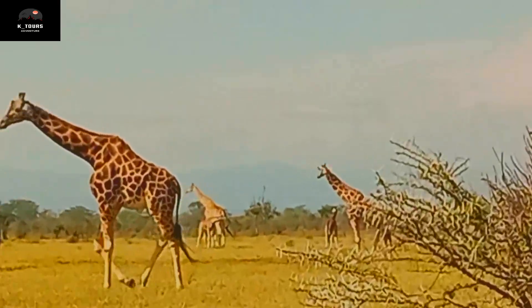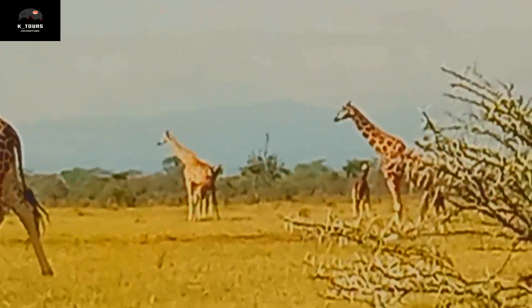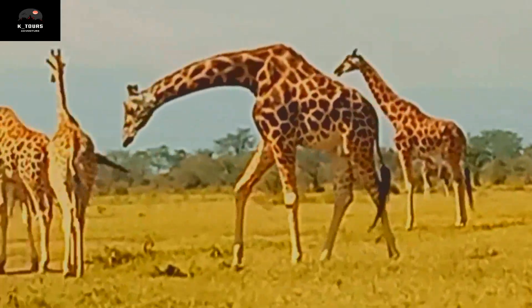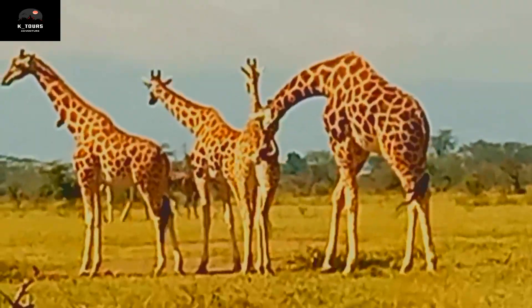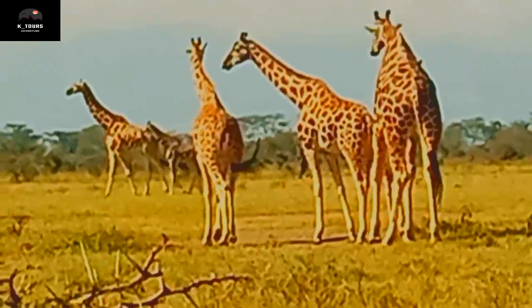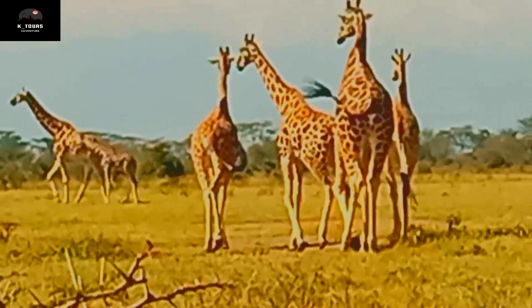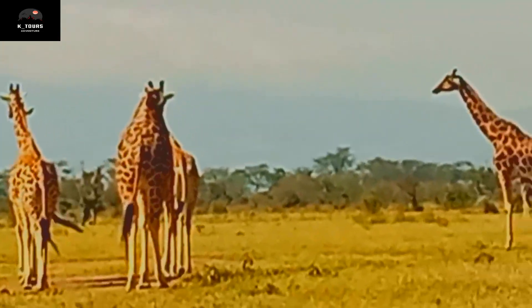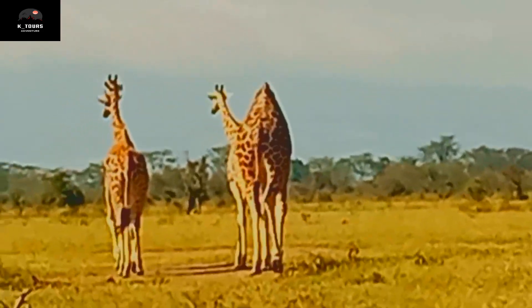I can see the baby breastfeeding — just for a short moment, breastfeeding. Oh my God, it's beautiful. Nakuru never disappoints. So amazing.